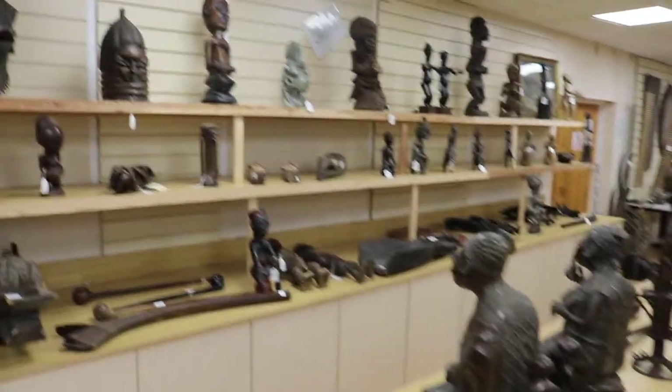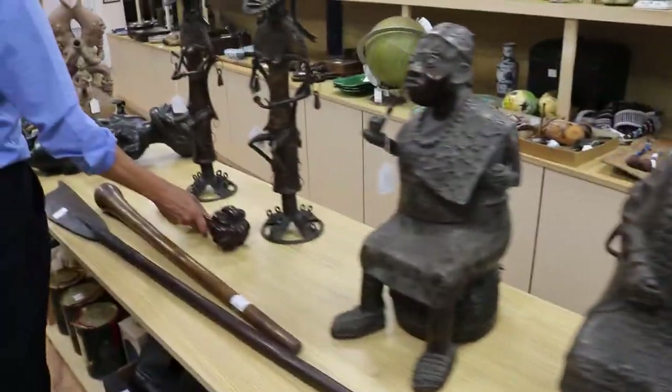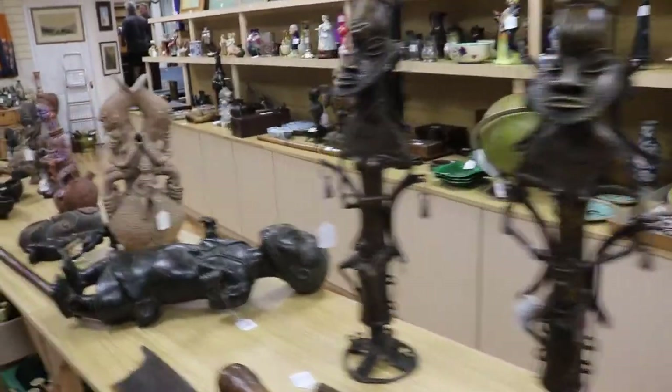As part of our collection of ethnographica — showing this summer — we've got about 100 lots, a complete mixture, mostly African. There's a whole run of Benin bronzes and we've got some Fijian clubs. Good mixture there.